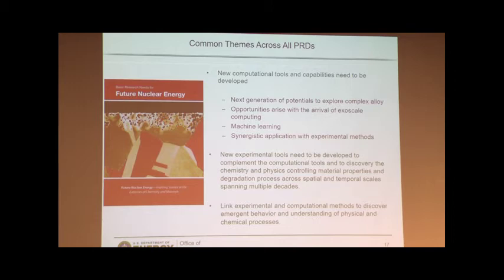So this is where we are — this is the first report of what we covered at the BRN on the future of nuclear materials. Thank you for your attention, and I'll be happy to take any questions.